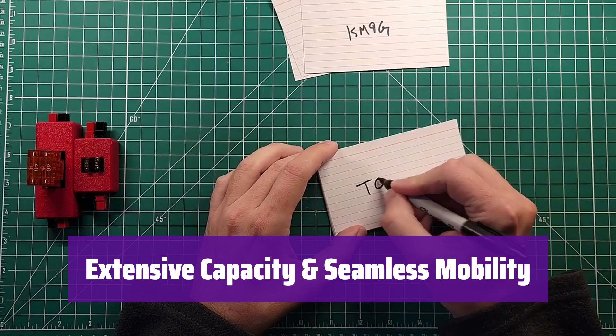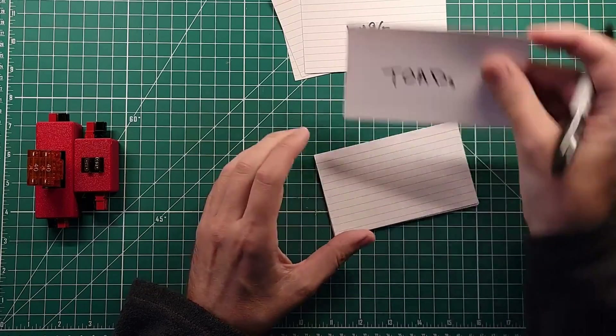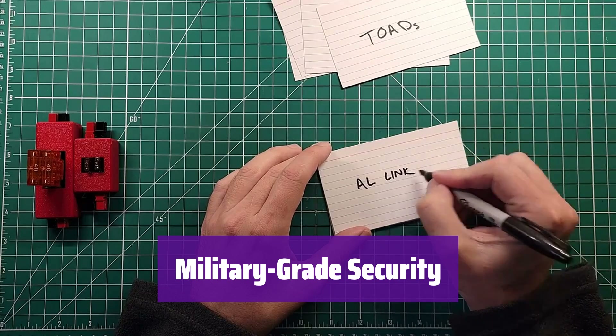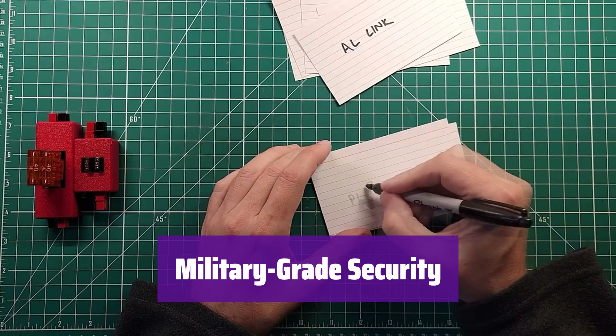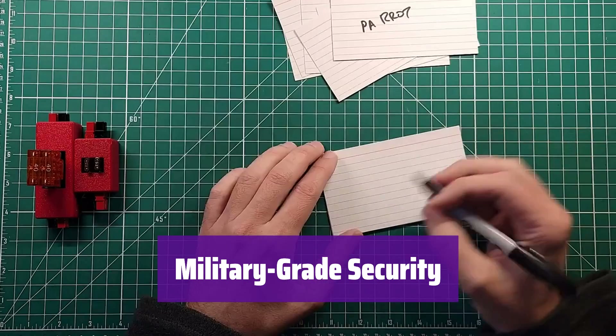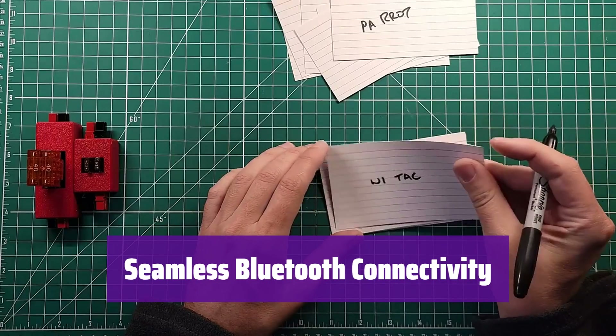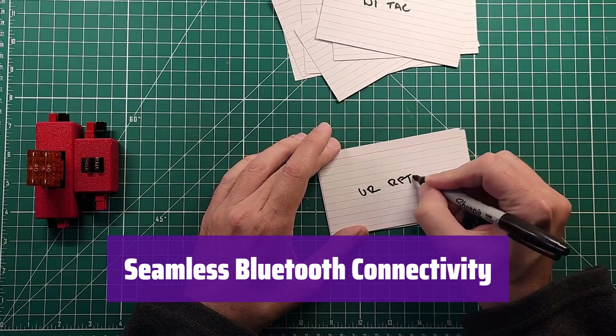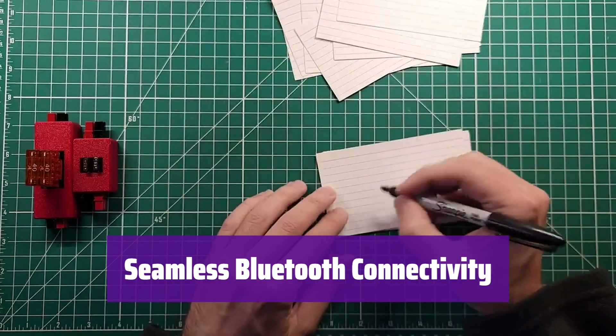DMR roaming ensures continuous coverage as it automatically switches between repeaters. Your conversations stay private with AES-256 and ARC-4 encryption, protecting your communications from eavesdropping — crucial for maintaining confidentiality. Connect wirelessly with Bluetooth for hands-free communication and remote operations, staying connected in dynamic environments without the hassle of wires.